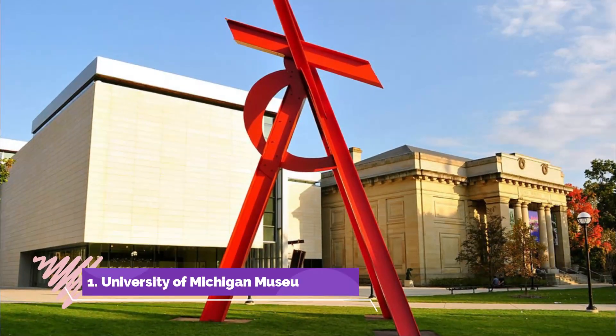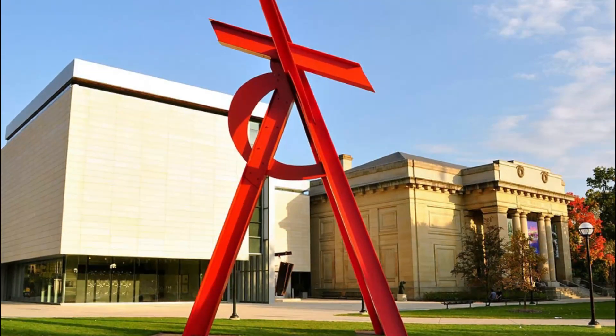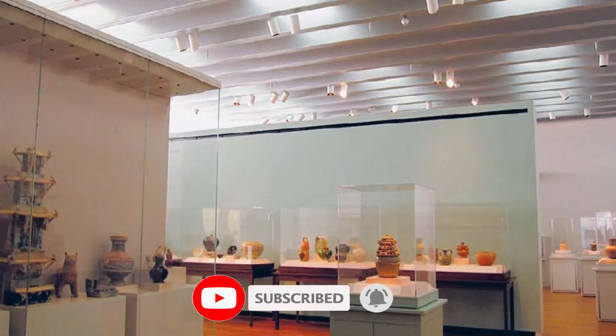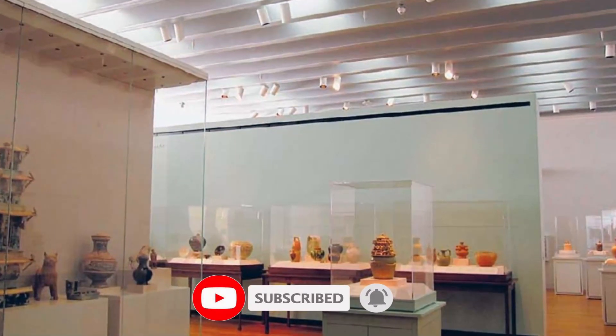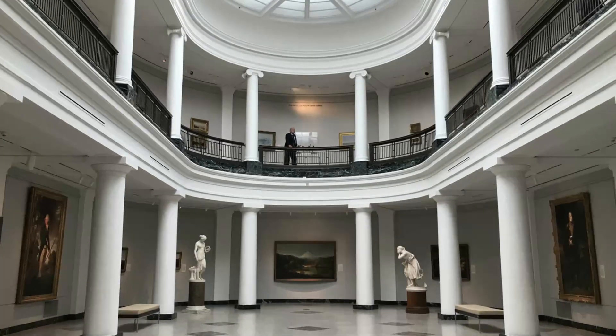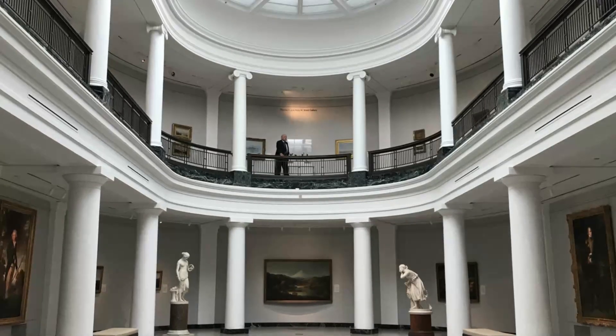Number one: University of Michigan Museum of Art. Built as a war memorial in 1909, the University of Michigan Museum of Art is one of the largest university art museums in the country and one of the top Ann Arbor attractions. The museum is home to the newly renovated Alumni Memorial Hall, the Maxine and Stuart Frankel and the Frankel family gallery.